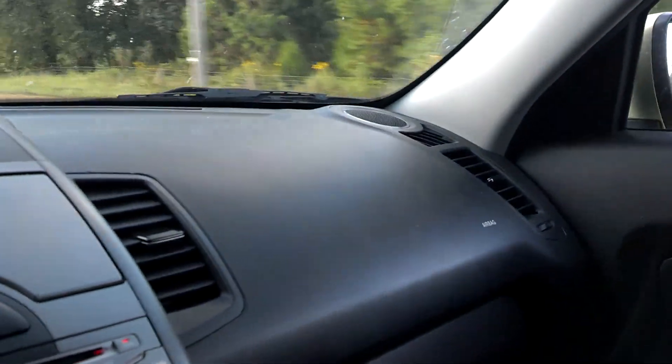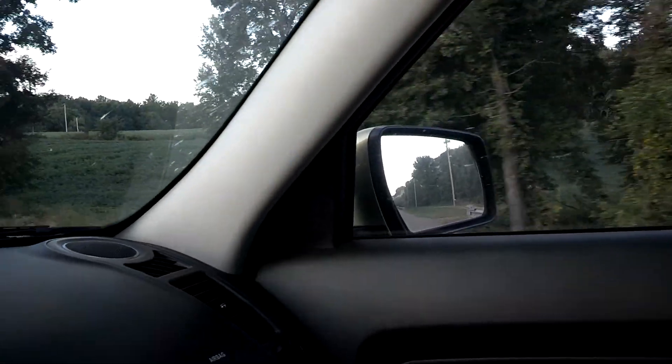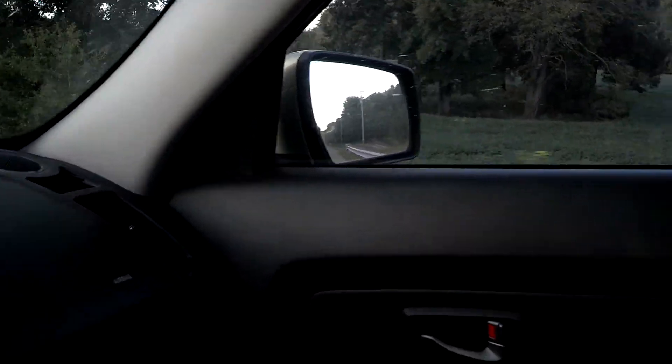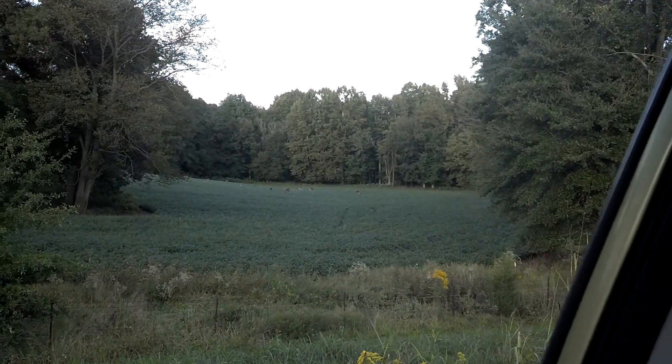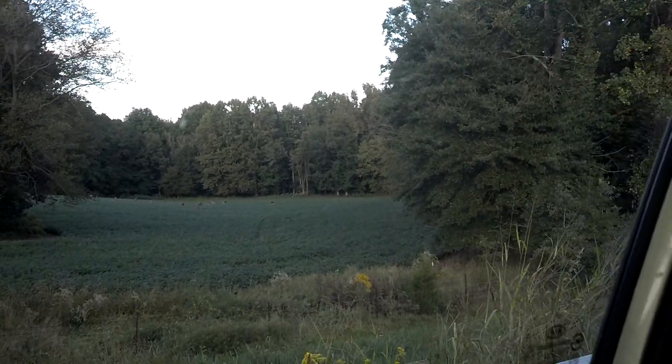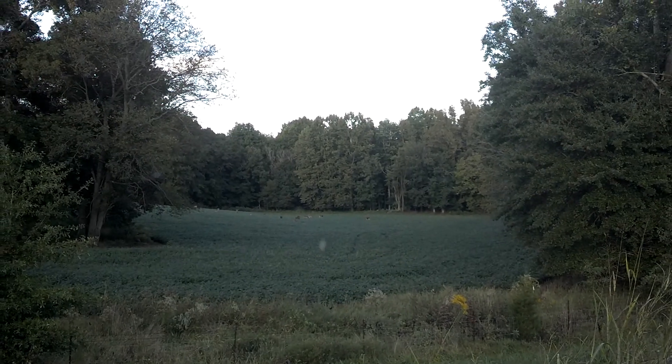I just saw something and I'm not sure exactly what I did see, so I'm going back to check it out. And yes, it is a full field full of deer — look at that, oh my goodness!